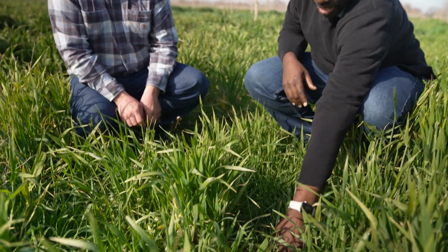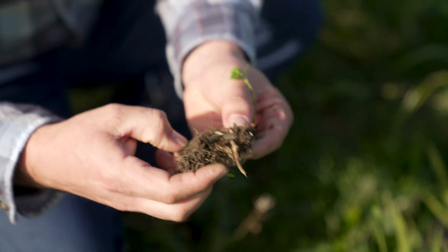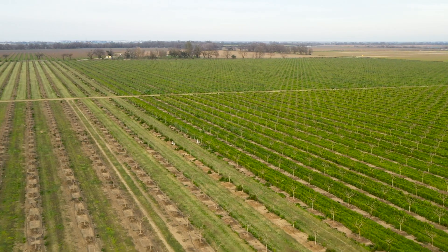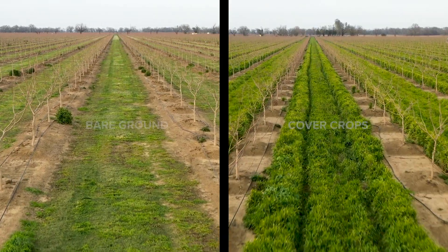Another benefit of this cover is regulating temperatures — this peak mulch here protects the soil. We also have a demonstration plot where we planted half of the orchard to cover crops and the other half we left out to compare water usage and soil health.